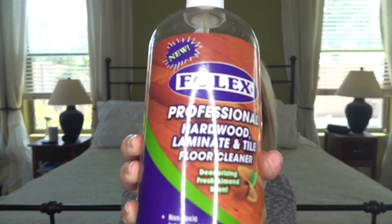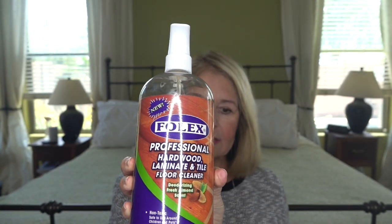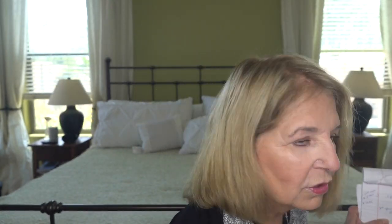I used these when we were getting ready to sell our house back in Cedar Falls, Iowa. The floors had to be spotless all the time because you never knew when you were going to have to show it. Rather than getting a huge steamer out, I would slip these over my shoes and use a cleaner called Folex.